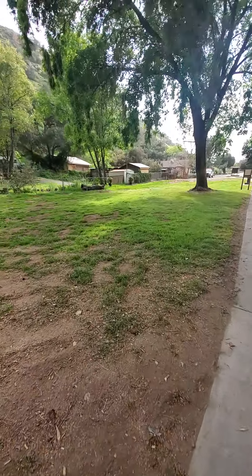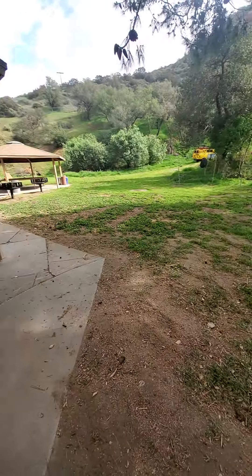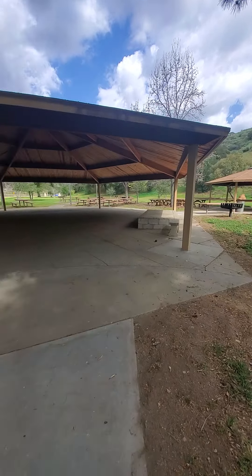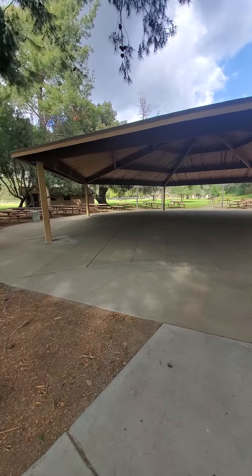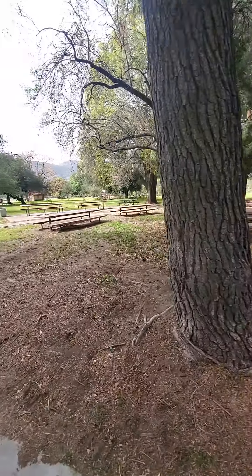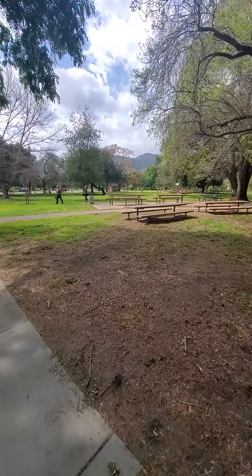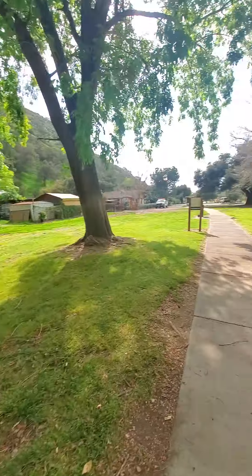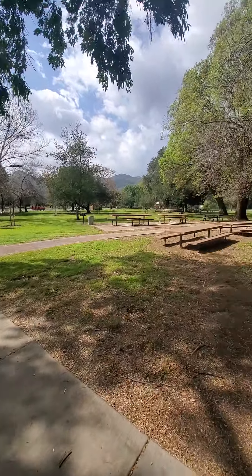That's the parking lot — we can drive back in here and park all the vehicles in this area. And there's a bunch more tables over that way. All right, that's about it right there.